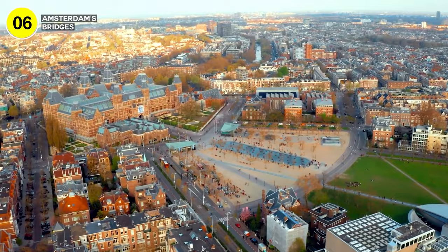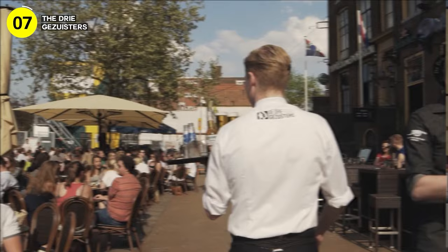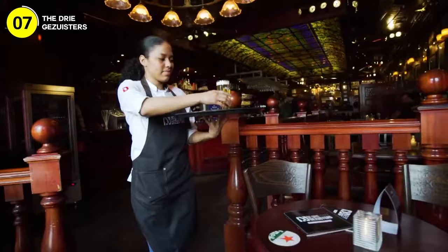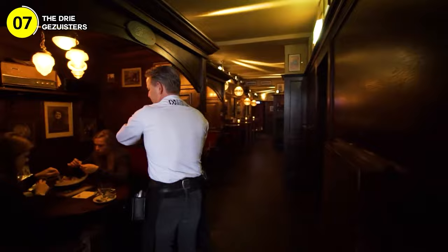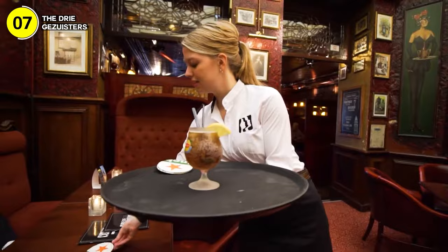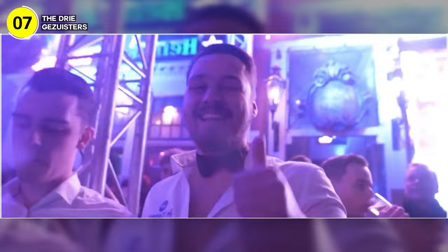Number 7: the Drie Gezusters in the Netherlands is the biggest pub in Europe. The Drie Gezusters, or 'the Three Sisters' in English, stands proudly on the south side of Groningen's bustling Grote Markt, just a stone's throw from the iconic Martini Tower and city hall. The establishment is a complex of four interconnected buildings with five entrances, around 20 bars pouring the finest Dutch beers, and several dance floors offering genres from folk to techno to Latin American rhythms. It can accommodate a staggering 3,750 people at once.